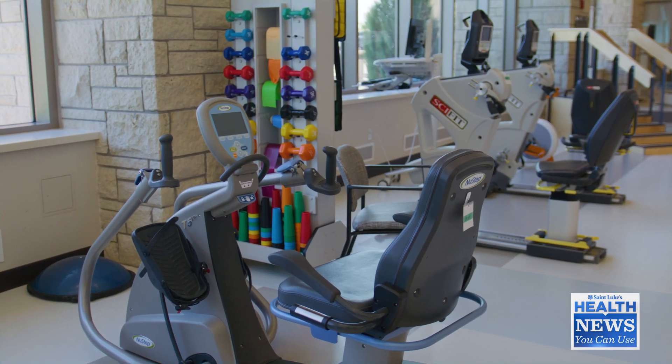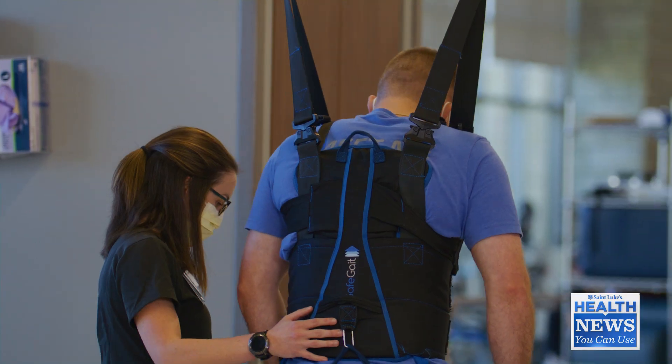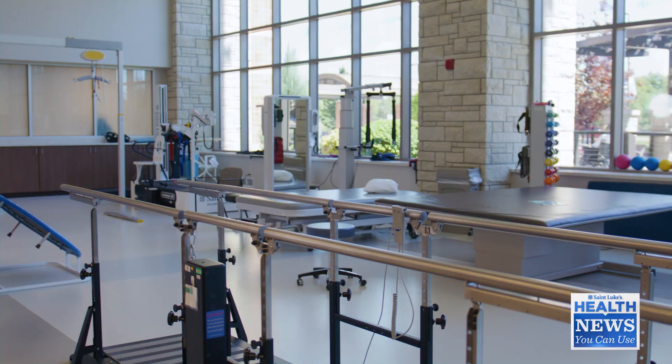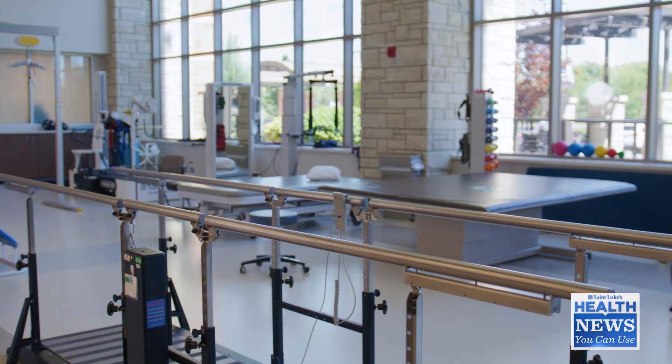So how can rehab improve a person's quality of life after amputation? After amputation, they're struggling with a lot. They come here to rehab and we have a multidisciplinary team to help them get back to doing everything they were doing before, hopefully as well as they were doing it before. We focus a lot on helping them get in and out of bed, get dressed, and do all the daily things that they were doing before.